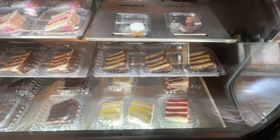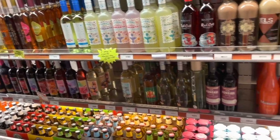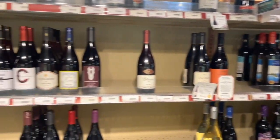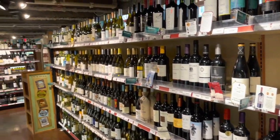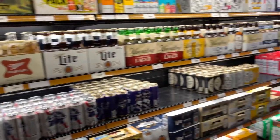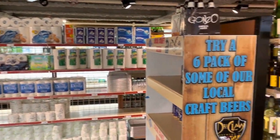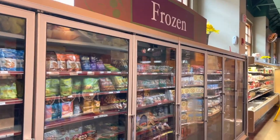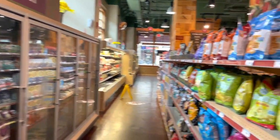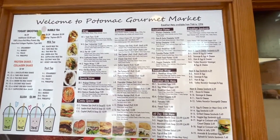Also in the area was a place called Potomac Gourmet Market. It had groceries you could pick up if you needed any on your trip. They also had alcohol — like lots and lots of alcohol. But they also have a menu of sandwiches, wraps, soups, and smoothies that you can order from. We actually got breakfast sandwiches there one morning.